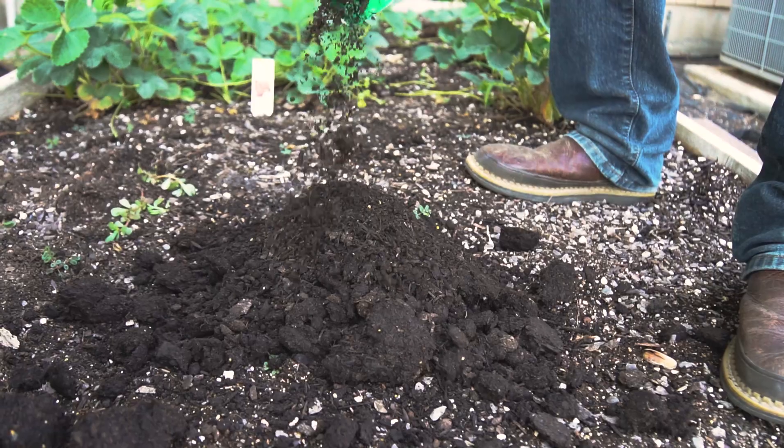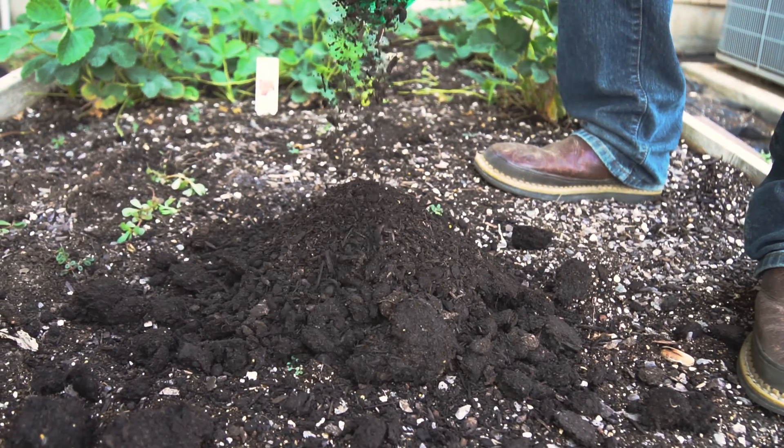Hi, I'm Matt Williams and welcome back to Soil Lab. Today we're going to be comparing the available nutrition across five different garden soils that you may be adding to your raised beds.